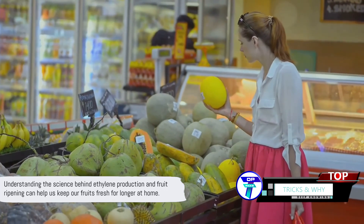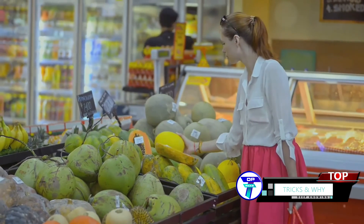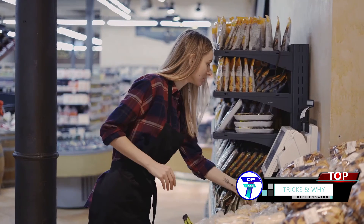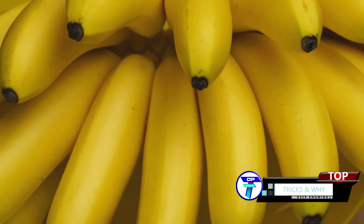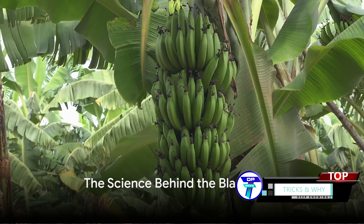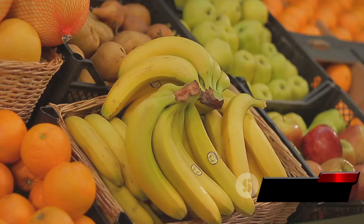Understanding the science behind ethylene production and fruit ripening can help us keep our fruits fresh for longer at home. Selling bananas isn't just about selling bananas — it's about understanding the science of ethylene gas, managing stock, and playing the ripening game just right. And that, my friends, is the secret life of bananas. It's all about timing and understanding the science of ethylene gas.